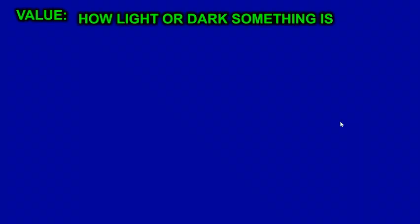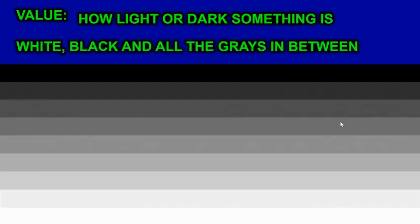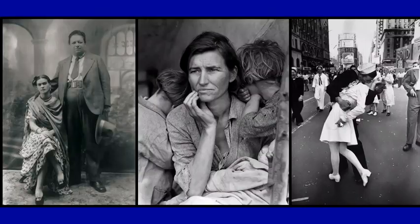Value is how light or dark something is. The second definition of value is white, black, and all the grays in between. Black and white photography has no color in it — black is not a color, white is not a color, gray is not a color. They are values, not colors. When you are looking at black and white photos, you're looking at photos without any color. Some artists will work in values only.